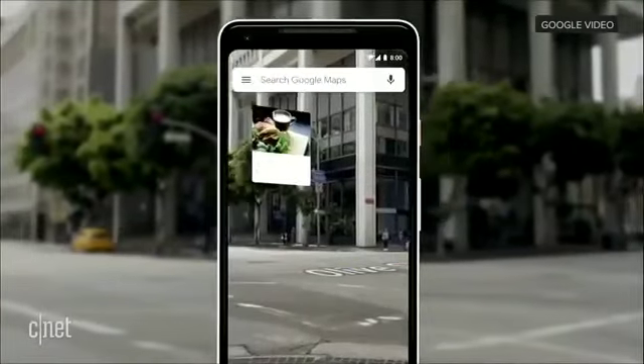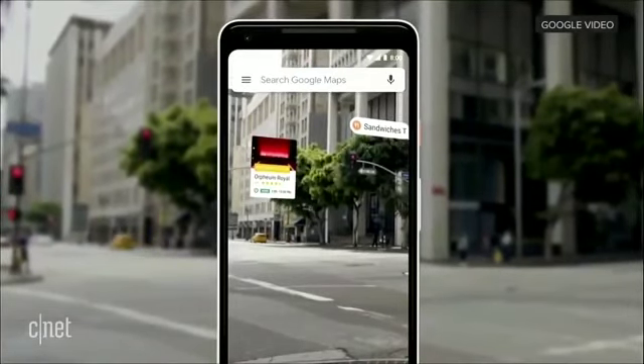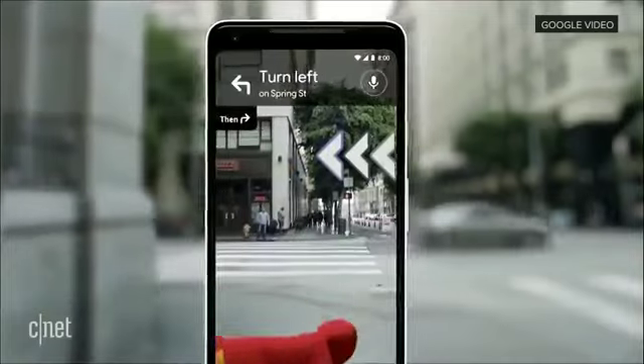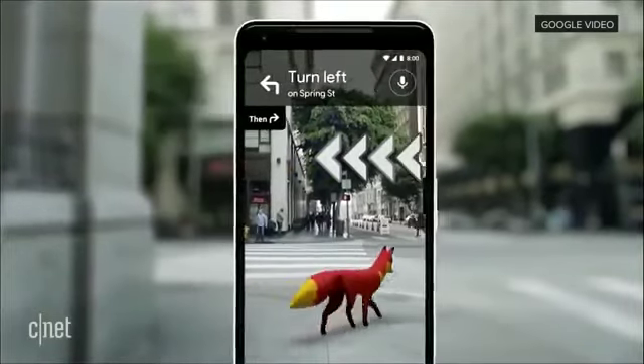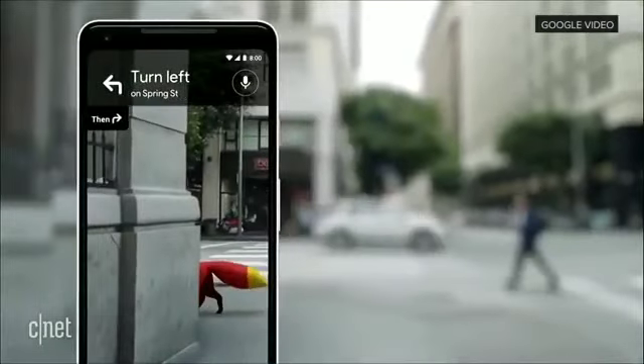You can start to see nearby places, so you see what's around you. And just for fun, our team's been playing with an idea of adding a helpful guide, like that there, so that it can show you the way. Oh, there she goes.